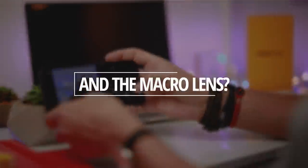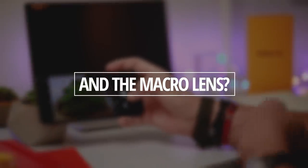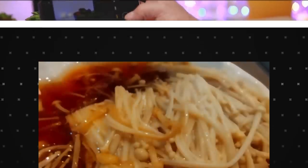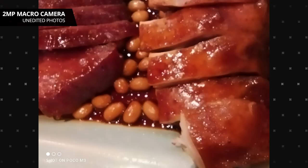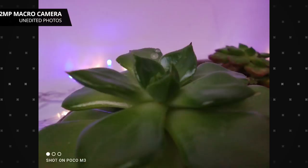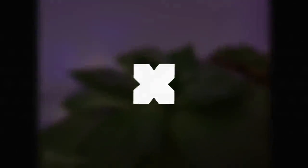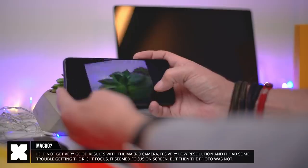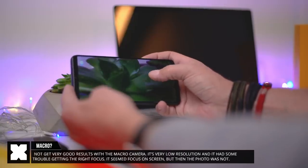Then there's the macro camera — my favorite camera to hate on all of these phones — and that one really didn't do all too well in my experience. Here I had some food, photo came out not focused. Here I had this plant, photo didn't come out focused well. And that was weird, because on the display it looks much better and it seems to be in focus, then you hit the shutter button and it's out of focus. Not sure, not doing well.